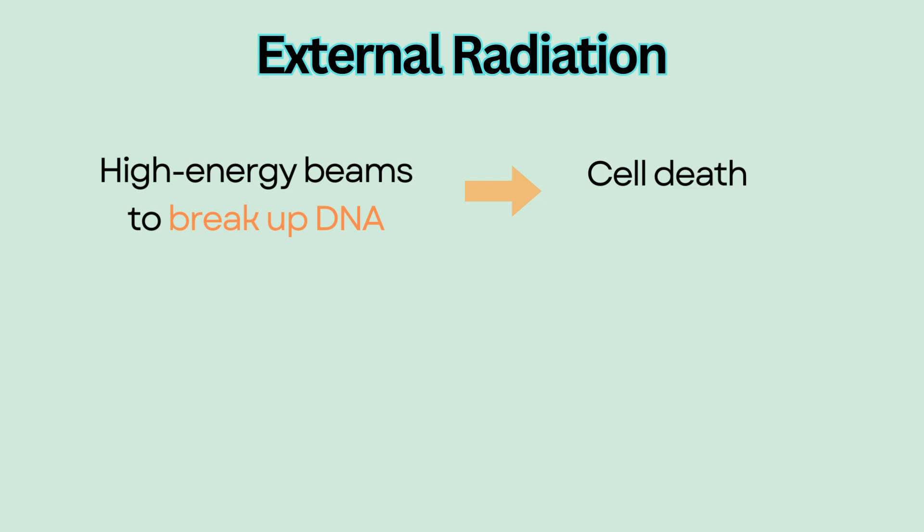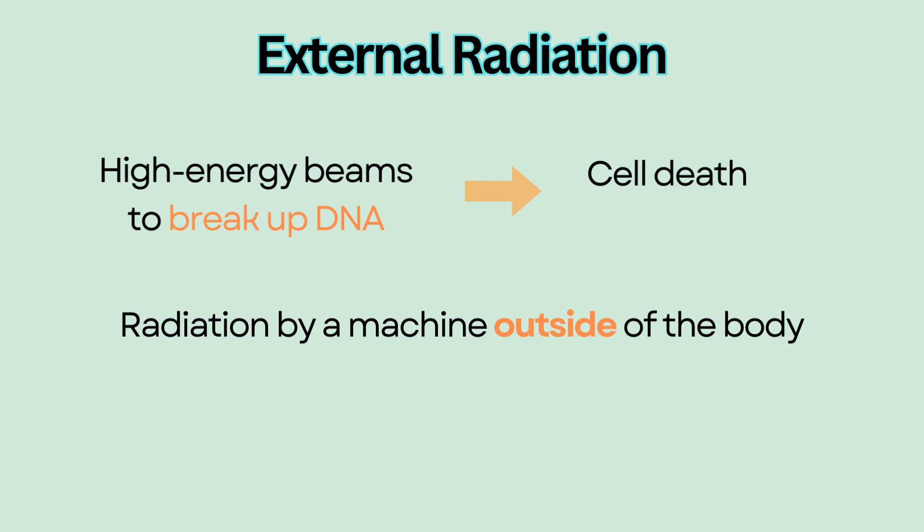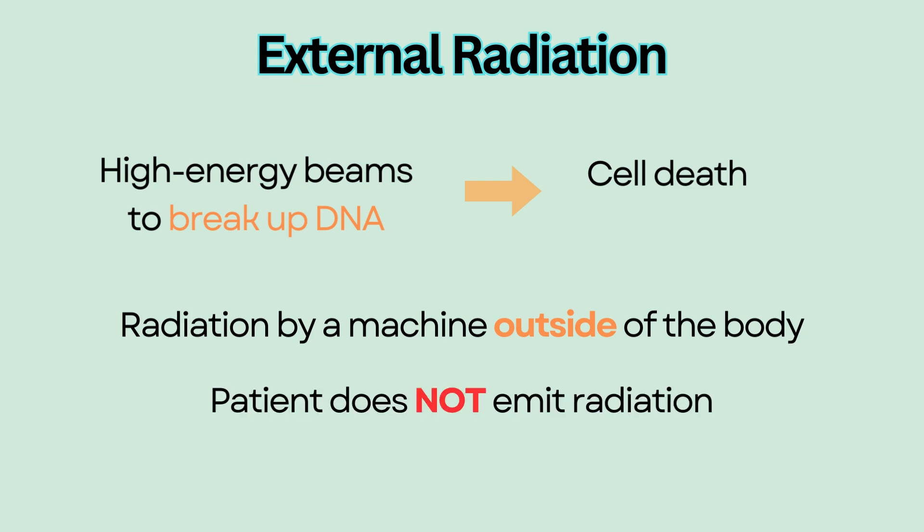External radiation is one type of radiation therapy that delivers radiation to the patient by a machine outside of the body. The patient does not emit radiation and does not pose a hazard to anyone else.